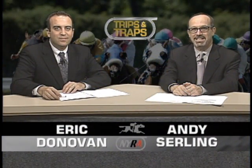Hello everybody, and welcome to the July 15th episode of Trips and Traps. I'm Andy Sterling, and Eric Donovan is thankfully back. Glad to be back — batteries recharged on a one-week vacation down in Maryland, ready for the Saratoga meet and ready for this episode of Trips and Traps.